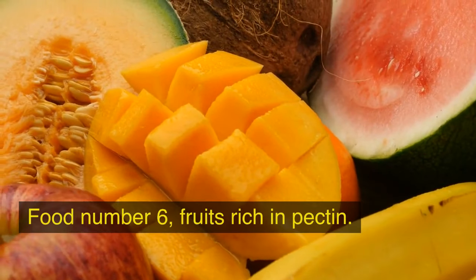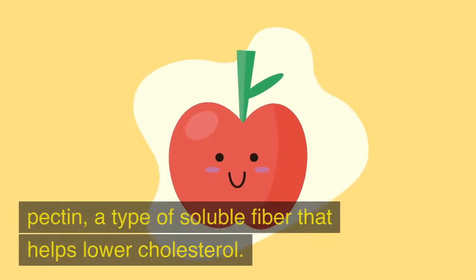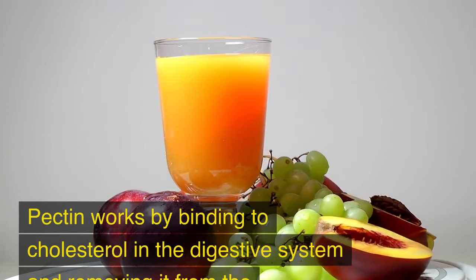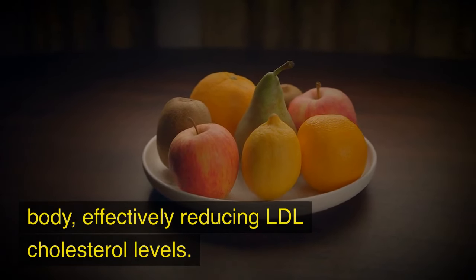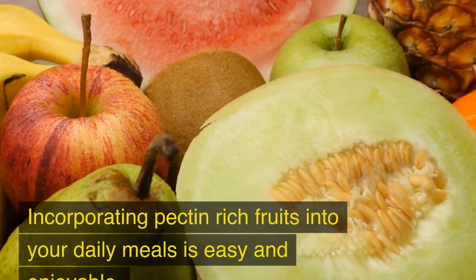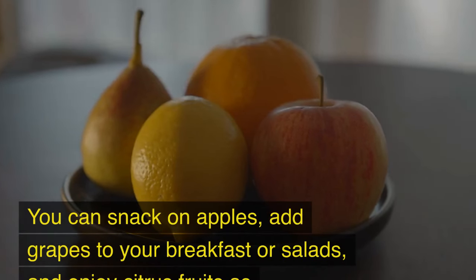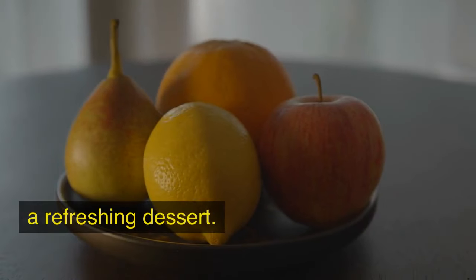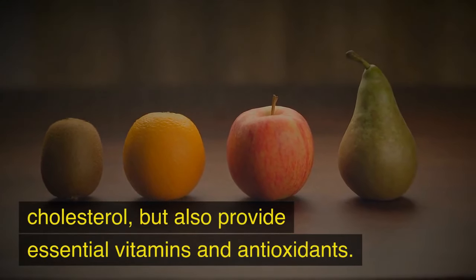Food No. 6: Fruits Rich in Pectin. Fruits like apples, grapes, and citrus fruits are rich in pectin, a type of soluble fiber that helps lower cholesterol. Pectin works by binding to cholesterol in the digestive system and removing it from the body, effectively reducing LDL cholesterol levels. You can snack on apples, add grapes to your breakfast or salads, and enjoy citrus fruits as a refreshing dessert. These fruits also provide essential vitamins and antioxidants.